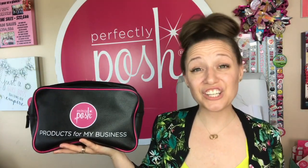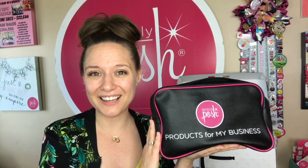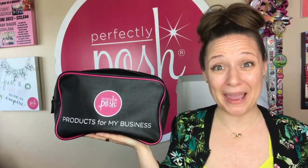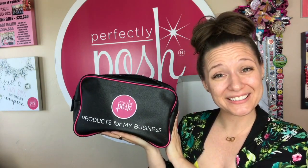Once you've pampered yourself and started sharing samples, it's time to start a business. Bag number three is products for your business, and you've got lots of options. First, you can sell the products in it and immediately recoup your $99 starter kit investment. Or you can parlay that $99 into a pampering business by doing a home party using these products as demos. You can also sample half of them, sharing more products with more people, and keep the rest for yourself. Win-win!